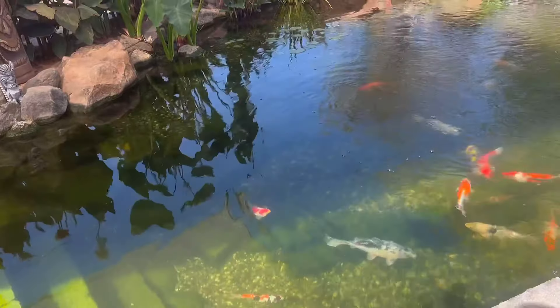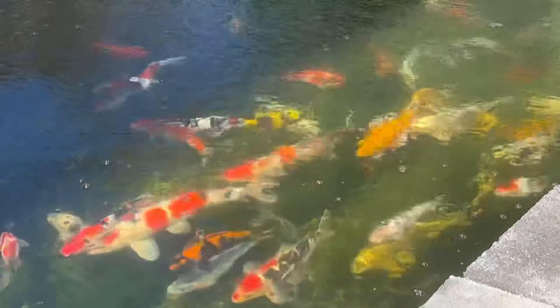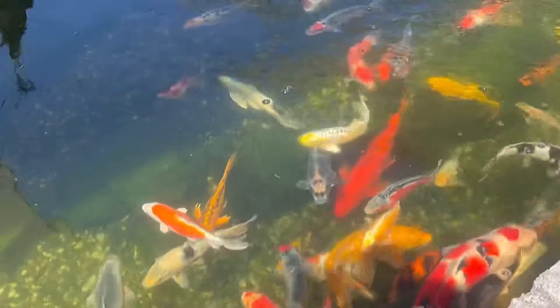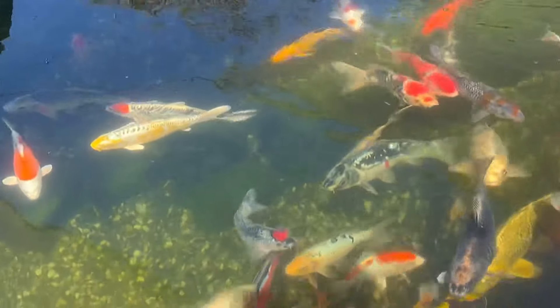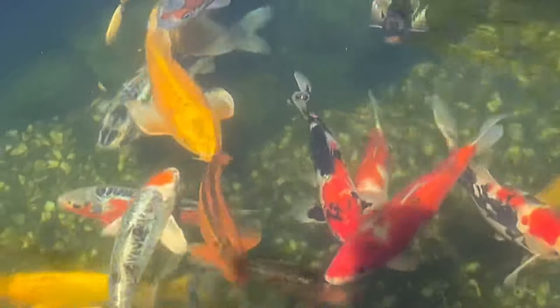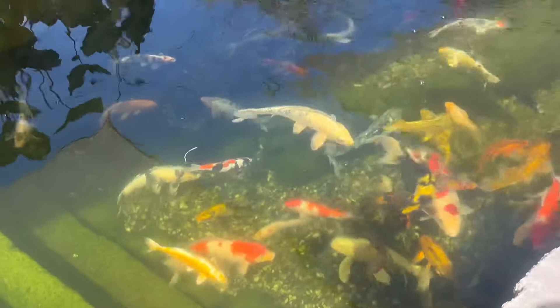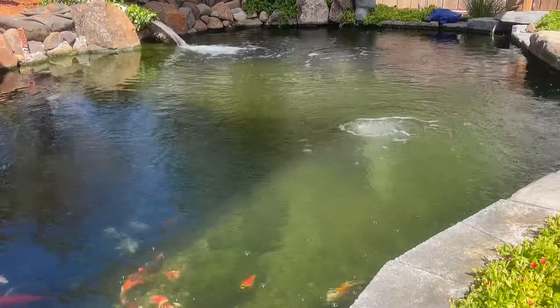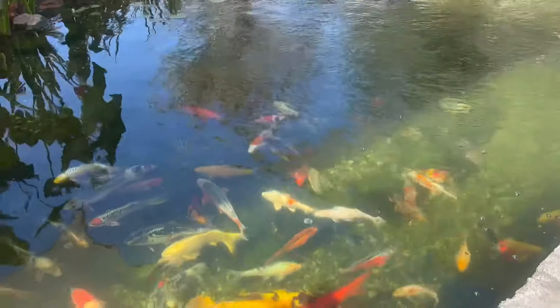They hear daddy's voice and they'll start coming running. Here they come. Look at them. What's up babies? You guys ready for some lunch? Look how beautiful though — my Japanese koi fish. Most of these are from Koi Enterprise. They're all doing great. Look at them all. Don't worry, daddy's got some food for you.